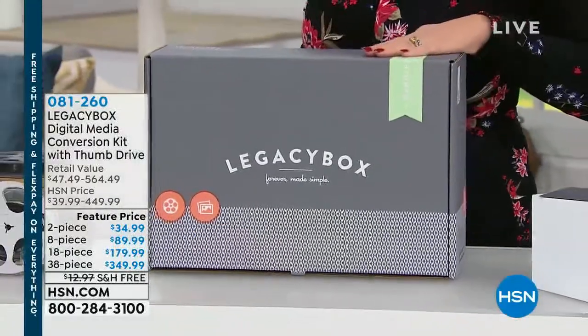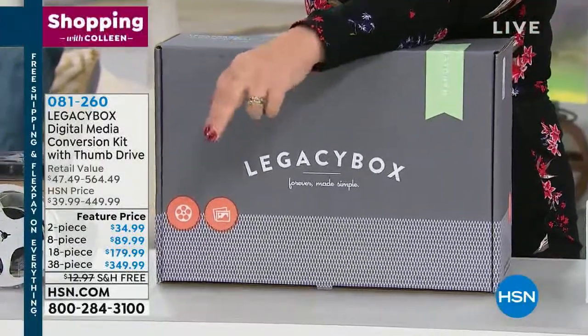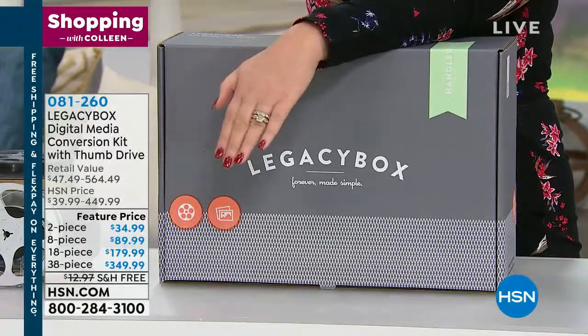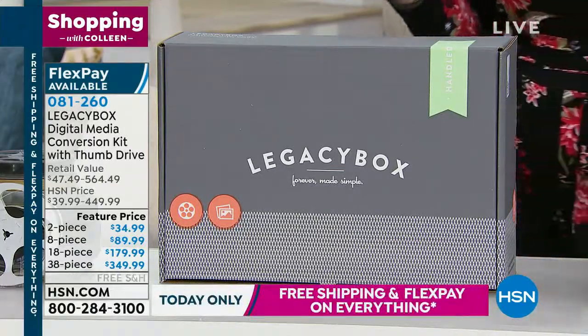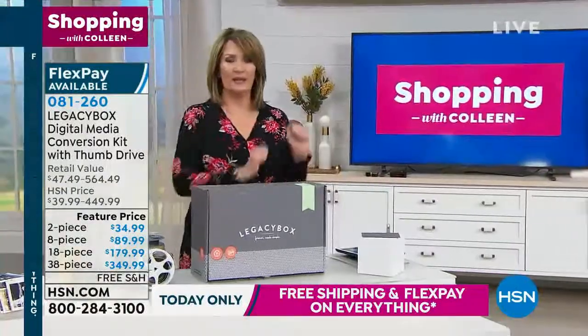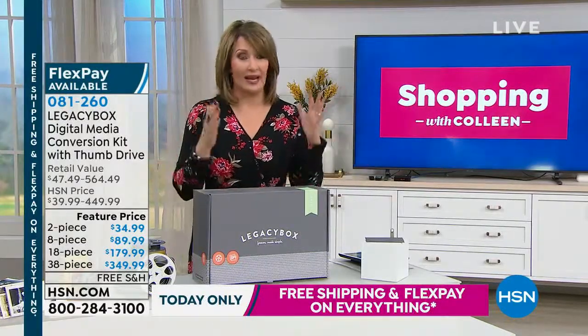There is your Legacy Box, and here's how this works. You're going to pick two pieces, eight pieces, 18 pieces, or 38 pieces — a variety of whatever you want converted onto a thumb drive. It could be some photos, it could be some video, it could be some audio. Whatever you have, whatever you want, we can help you do that.